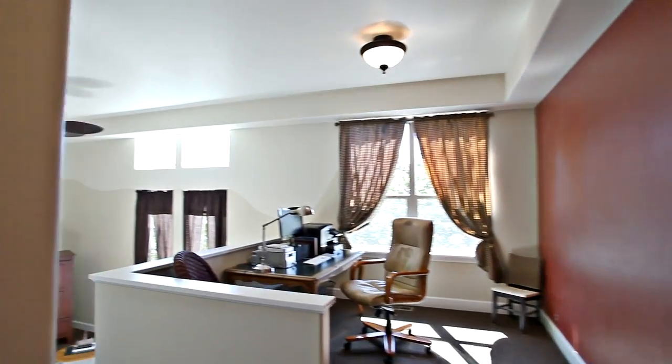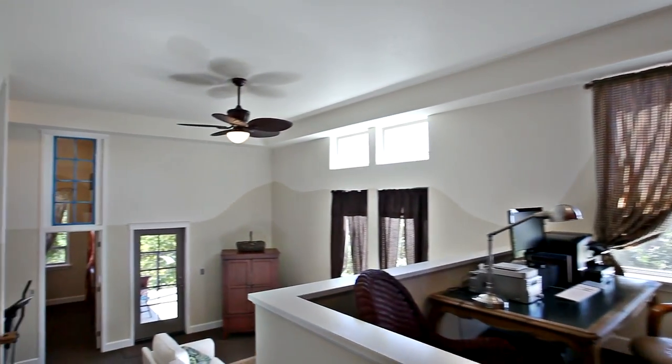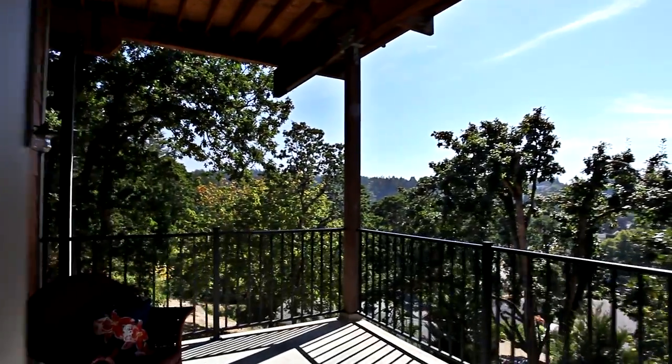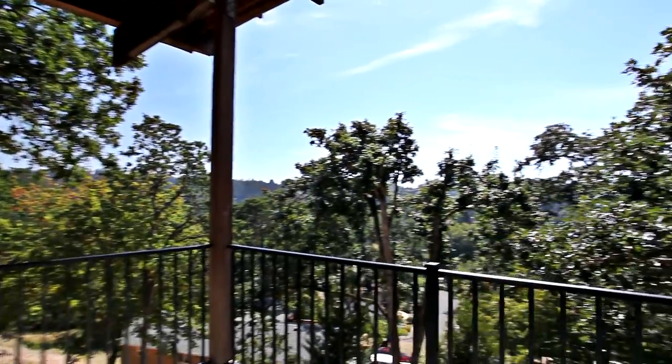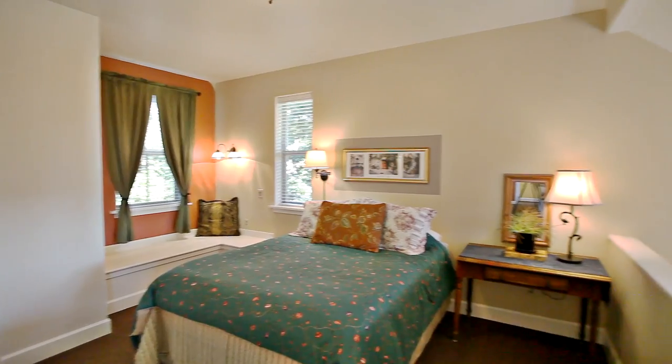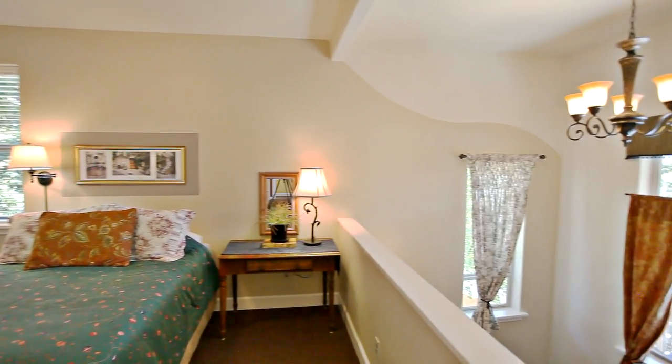The expansive full basement has more flexible living spaces and it's ready for a wet bar. From here you can head to the private deck. You'll find two more large bedrooms including this split-level plan, walk-in closets, window and bench seating.